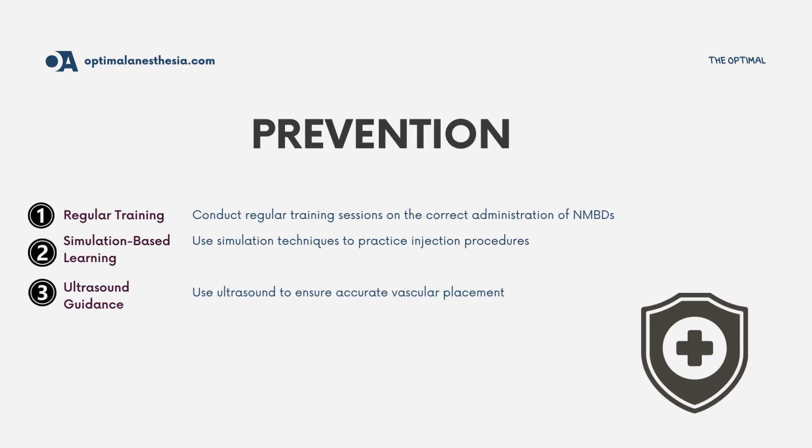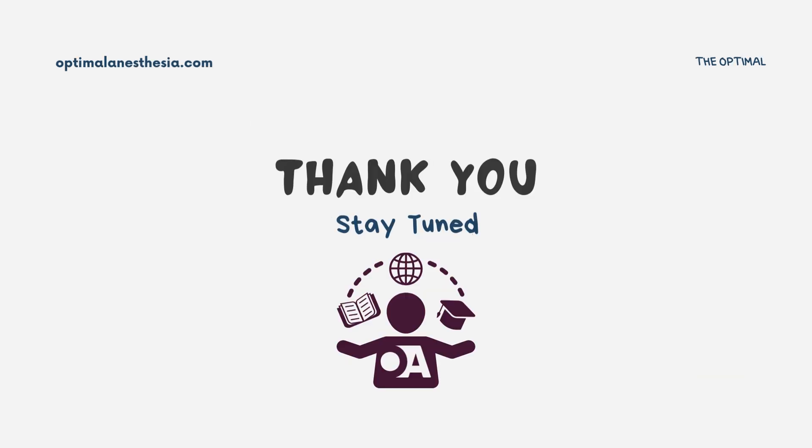Preventive strategies are crucial, too. Here's how to minimize the risk of extravascular NMBD injection: conduct regular training sessions on the correct administration of NMBDs, use simulation techniques to practice injection procedures, and employ ultrasound to visualize the injection site and ensure accurate placement within the vascular system. By staying vigilant, following these guidelines, and responding promptly to signs of extravasation, anesthesiologists can effectively manage the risks associated with extravascular NMBD injections.